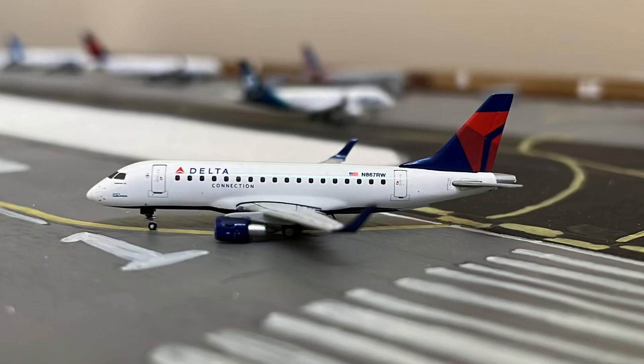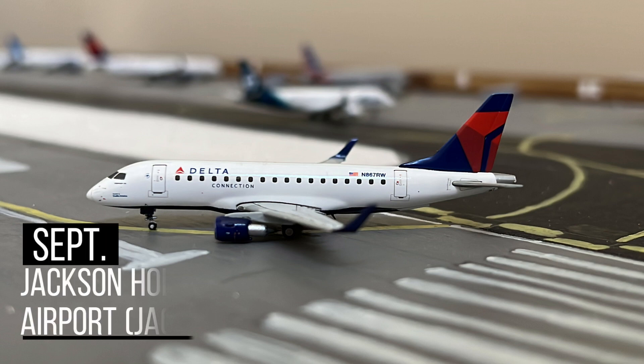What is up everyone? Welcome back to another video. In this video we're going to be doing the Jackson Hole Airport update for September 2022. Let's get started.